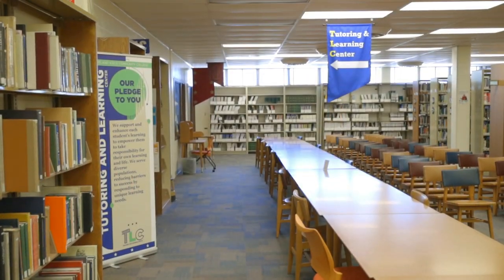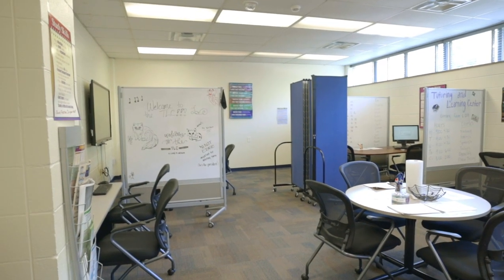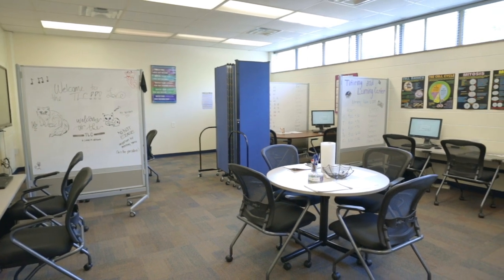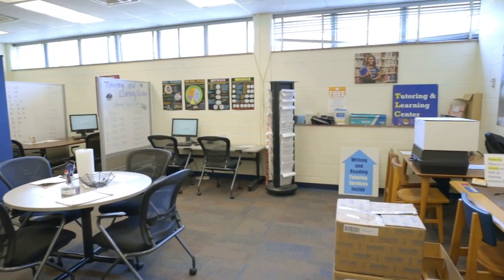In the back of the library is the Tutoring and Learning Center, where you will find help with your writing assignments, as well as in-person tutoring in many subjects offered at Cleveland State Community College. Check with them at the beginning of the semester to discover their hours and more about in-person and online tutoring subject coverage.